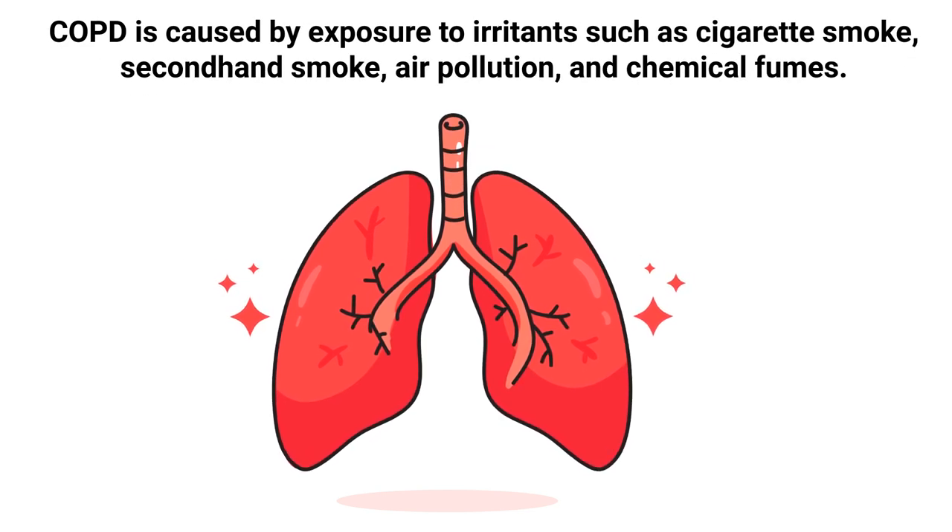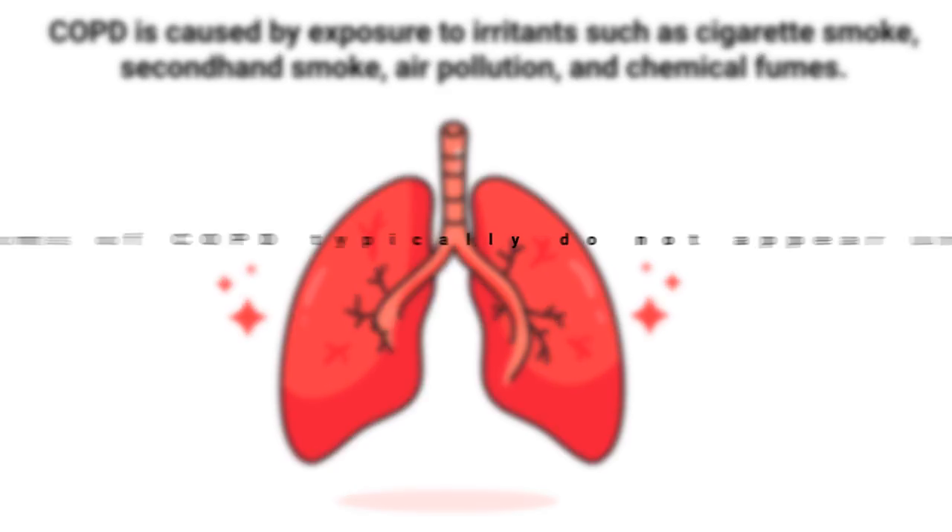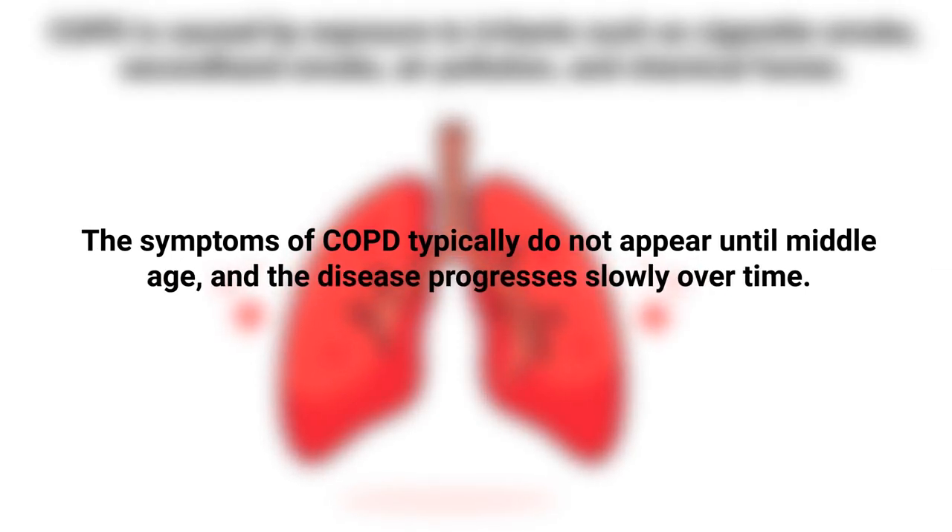COPD is caused by exposure to irritants such as cigarette smoke, secondhand smoke, air pollution, and chemical fumes. The symptoms of COPD typically do not appear until middle age, and the disease typically progresses slowly over time.